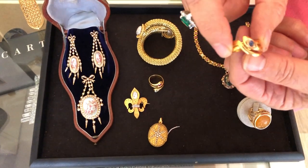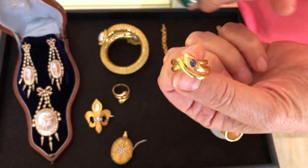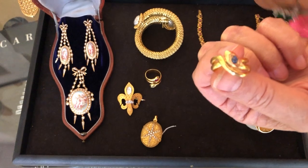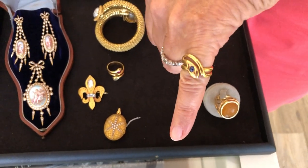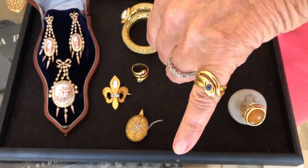After that we are going to see a lovely snake ring. It's antique, 19th century, 18 karat gold, and set with a sapphire. The ring size is average. It's French made and it's very elegant.